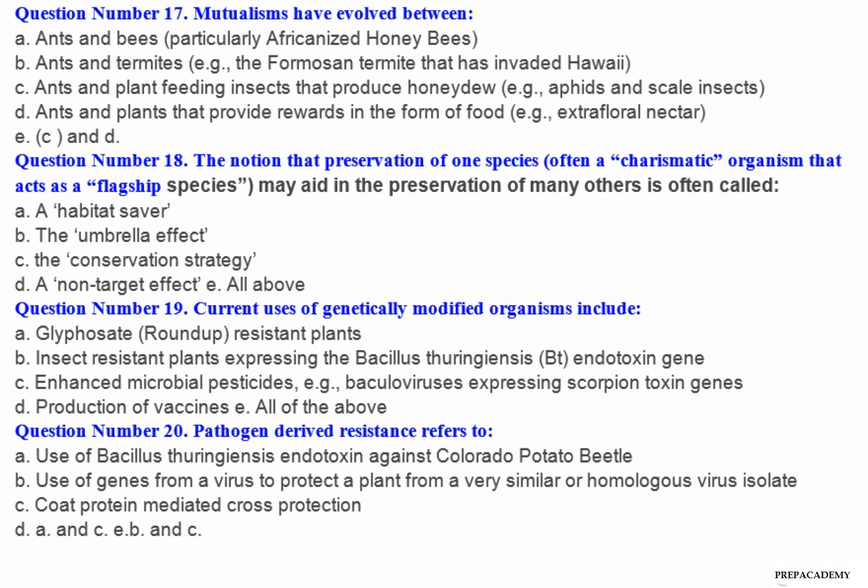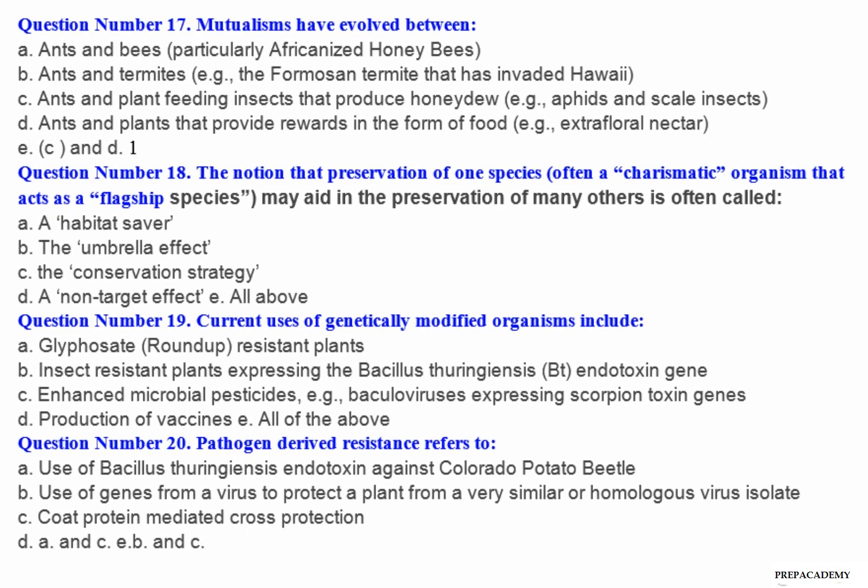Question number 18: The notion that preservation of one species, often a charismatic organism that acts as a flagship species, may aid in the preservation of many others is often called — A. A habitat saver. B. The umbrella effect. C. The conservation strategy. D. A non-target effect. E. All of the above.